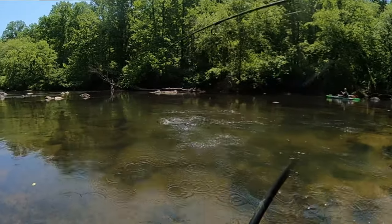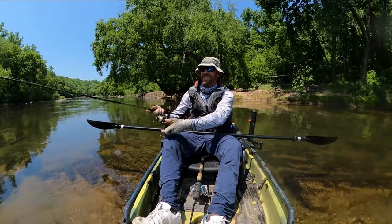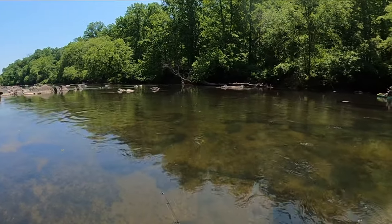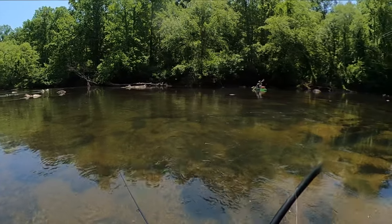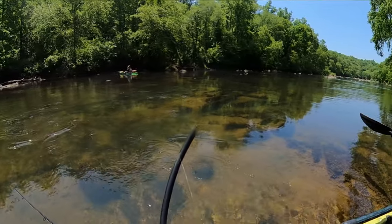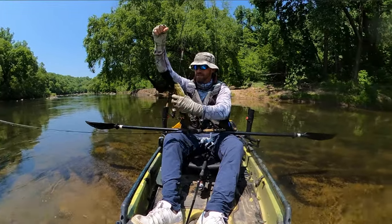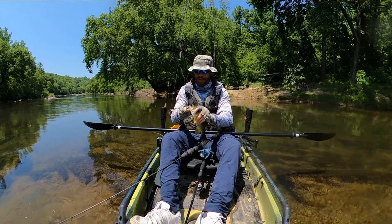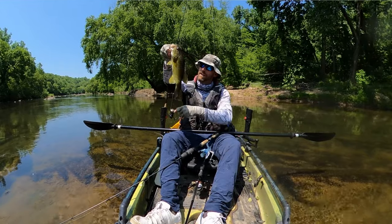There's one, and there's an even bigger one with him — let me see if I can get this one. He went to your side, bro. Nice fish. This faster water has really bumped up the population density — I'm seeing a lot more smallies now. Nice little 12-incher. Thanks, bud.